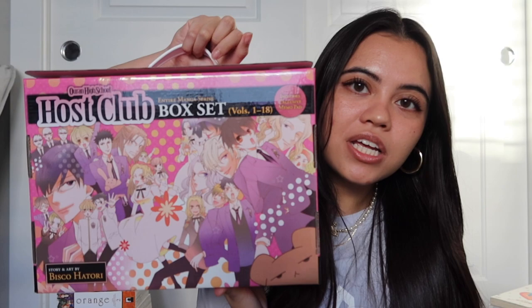Next, I picked up the Ouran High School Host Club box set — I liked the anime and I wanted to see what happens next in the manga. Box sets are always a better deal than buying individual volumes. I also got the Honey with Bun Bun Funko Pop, and I'm really trying to get the Hikaru and Kaoru Funko Pop on Friday. Right Stuf Anime was having a sale, so I picked up volumes 2, 3, 4, and 5 of Lovesick Ellie — I have no idea what it's about but it looks cute. I also bought the Orange manga: the first volume, the second, and Orange Future, which focuses on Suwa's story.